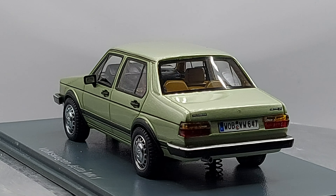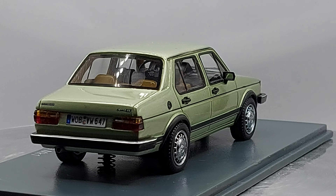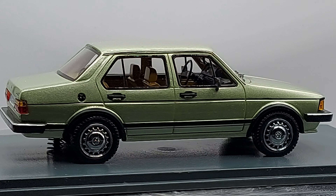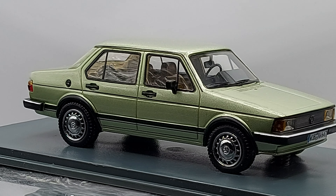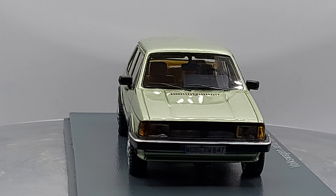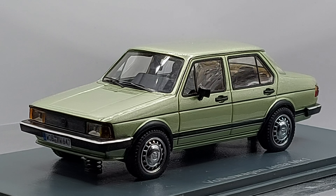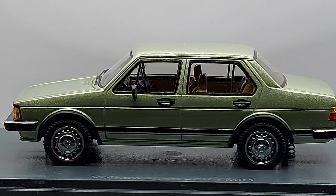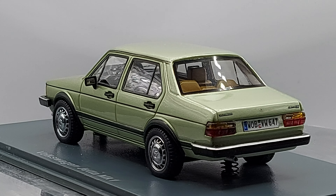Let's talk about where this car was built. It was built all over the world — in Germany obviously, their homeland, also in Yugoslavia, South Africa, and Mexico. The designer for this model was Giorgetto Giugiaro — excuse my Italian pronunciation.